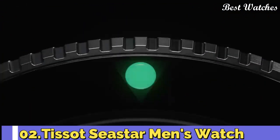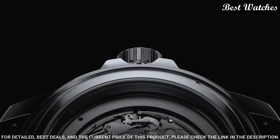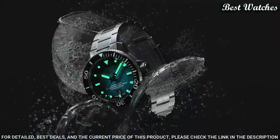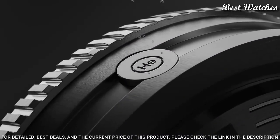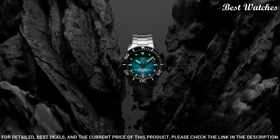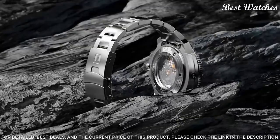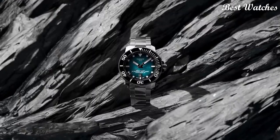Number 2. Tissot Seastar Men's Watch. Stainless steel case with a stainless steel bracelet. Unidirectional rotating stainless steel bezel with an inlaid black ceramic ring. Blue gradient dial with luminous silver tone hands and dot hour markers. Dial type: analog. Automatic movement. Scratch-resistant sapphire crystal. Case size: 46 mm. Case thickness: 16 mm. Water-resistant at 600 meters, 2,000 feet. Functions: date, hour, minute, second, dive watch style. Swiss made.